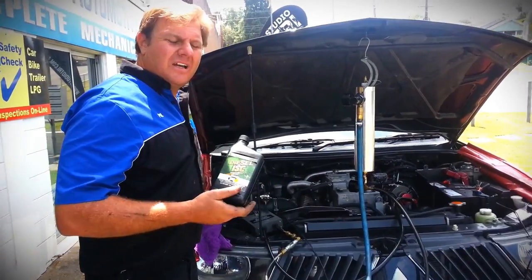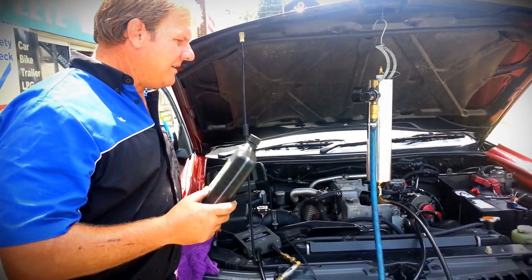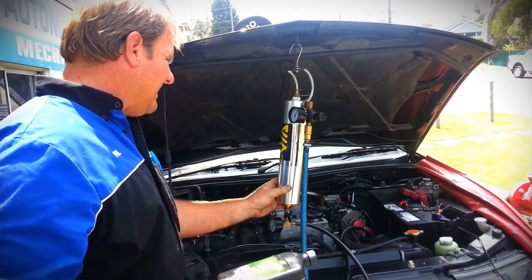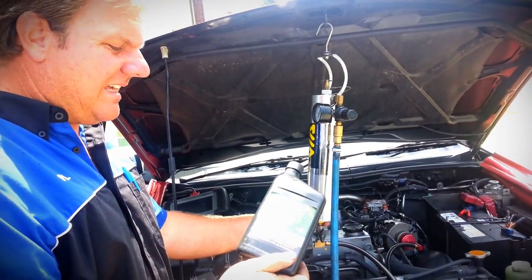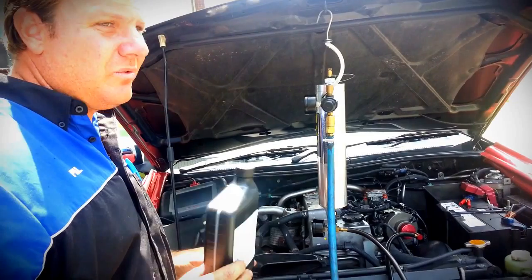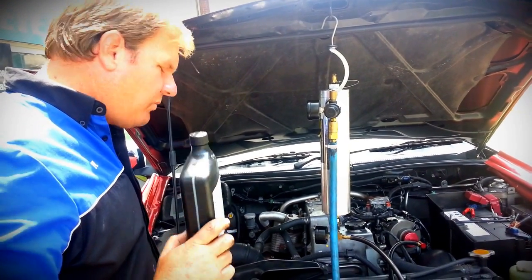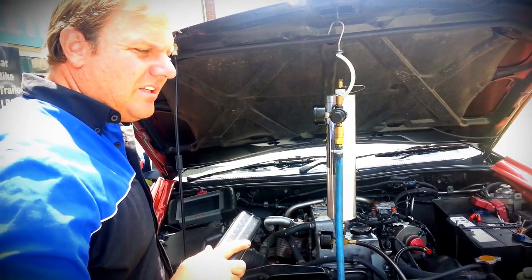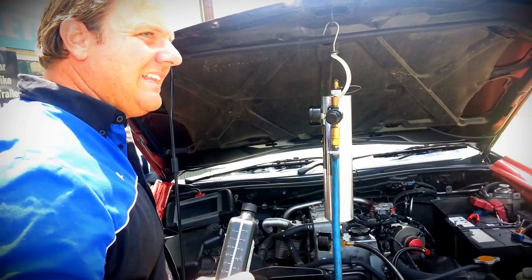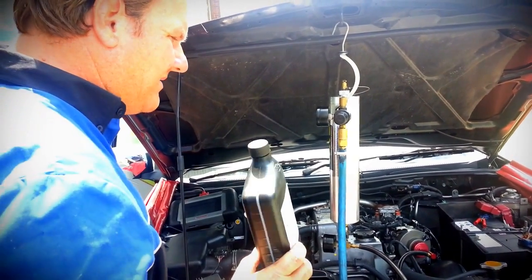We've done the injectors now and removed that machine off the car. I've now put in place for the throttle body, cylinder head, valves, and EGR - this is another BG product. It'll do all of that and also run down through the exhaust system. It continues to work after burn, so if the car's got a particulate filter or a catalytic converter, it'll run down and continue to clean that catalytic converter or particulate filter out as well, long after it's run through the system.